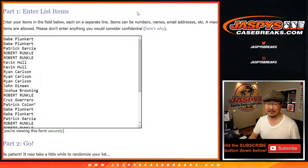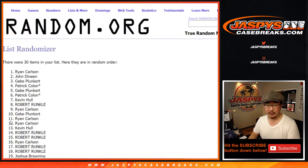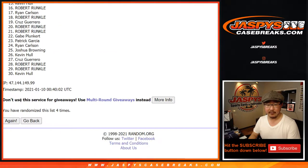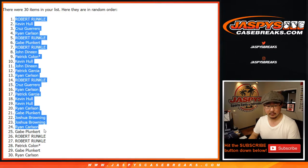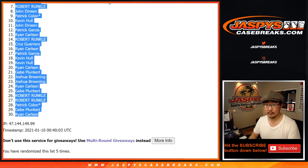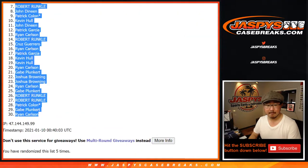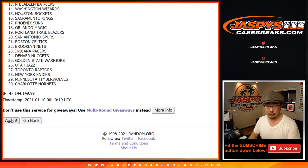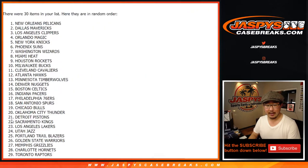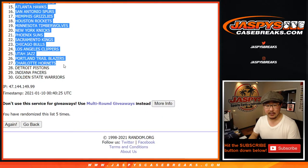Let's randomize it — three and a two, five times for each list. One, two, three, four, and five. You got Robert down to Ryan. Three and a two, five times for the teams. One, two, three, four, and fifth and final time. After five, we've got the Milwaukee Bucks down to the Golden State Warriors come out to play.